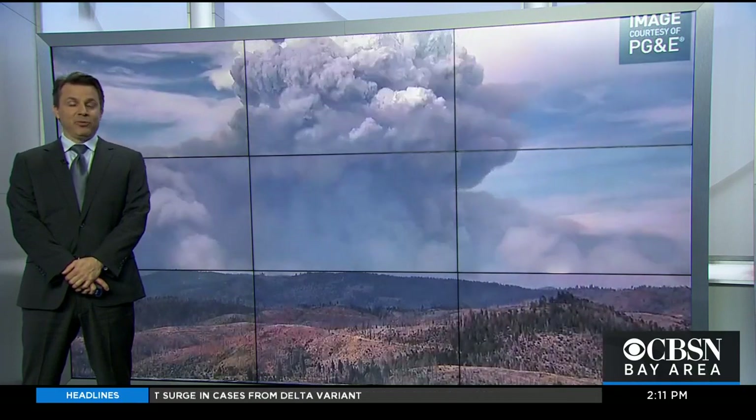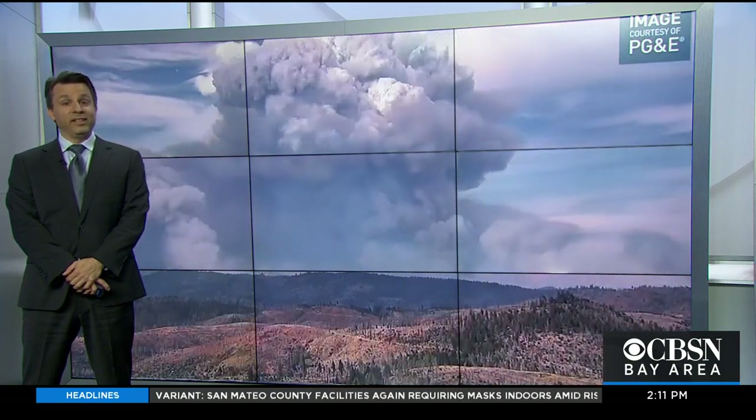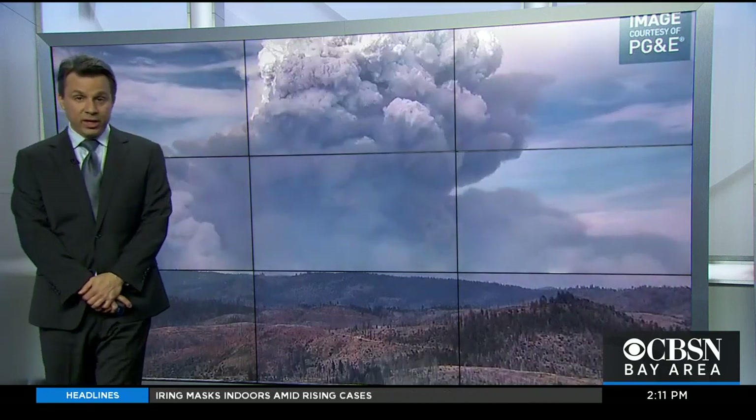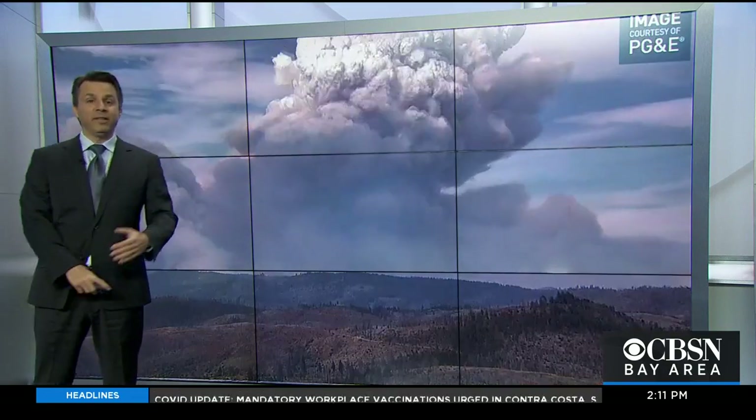Pyrocumulus clouds have been around for a long time — they're not new — but we're seeing a lot more of them. Particularly this summer, it seems as though almost every fire that gets started in the western U.S., including here in California, has been spawning these.